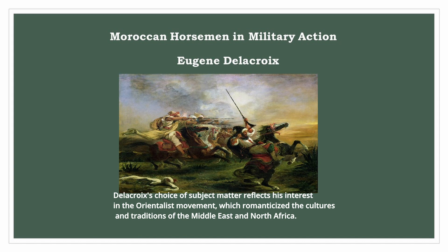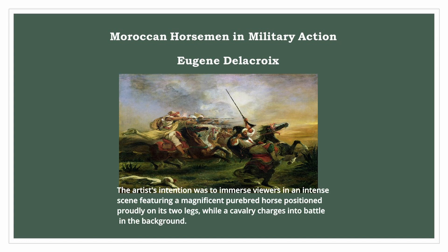Delacroix's choice of subject matter reflects his interest in the Orientalist movement, which romanticised the cultures and traditions of the Middle East and North Africa. The artist's intention was to immerse viewers in an intense scene featuring a magnificent purebred horse positioned proudly on its two legs, while a cavalry charges into battle in the background.